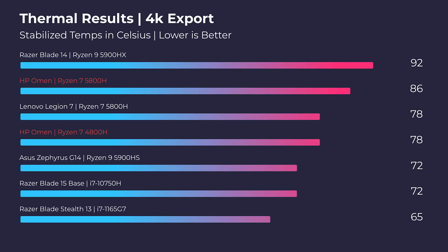Speaking of thermals, last year's 2020 model with the Ryzen 4000 series processor and GTX 1660 Ti GPU, I was seeing about 8 degrees cooler temperatures during the stabilized export out of Premiere Pro. We saw an increase in heat in the newer model because we have a higher performing GPU and higher performing CPU, and the fan and cooling solution transferred from the old model just didn't handle it as well. So thermal for thermal, the 2020 model handled thermals slightly better, but at the same fan noise.